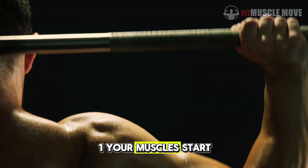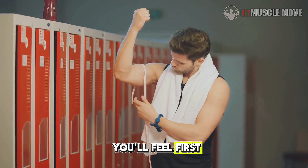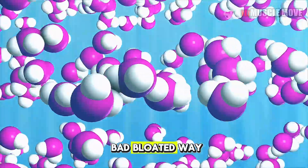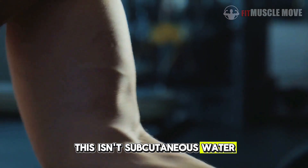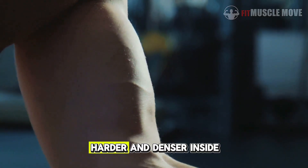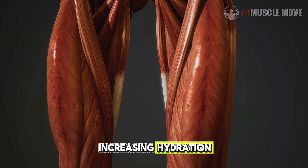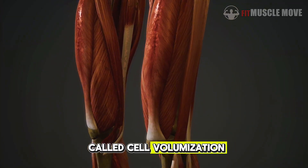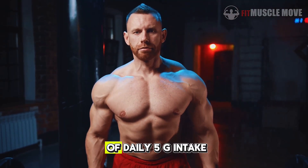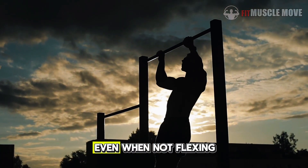Number 1: Your muscles start filling like balloons — cell volumization. Creatine draws water into your muscle cells, but not in a bad, bloated way. This isn't subcutaneous water that hides definition. This is intracellular water, which actually makes your muscles look fuller, harder, and denser. Inside your muscle fibers, creatine acts like a sponge, increasing hydration and triggering cell volumization — inflating your muscles from the inside out. Within the first week or two of daily 5g intake, most people notice they look thicker, more pumped, and more solid, even when not flexing.